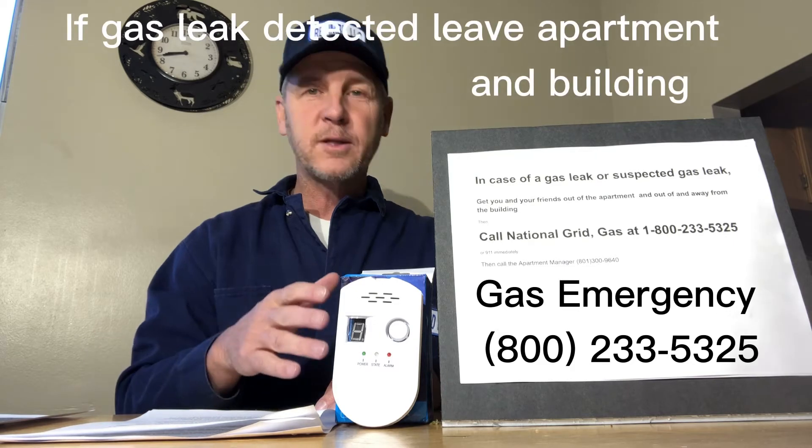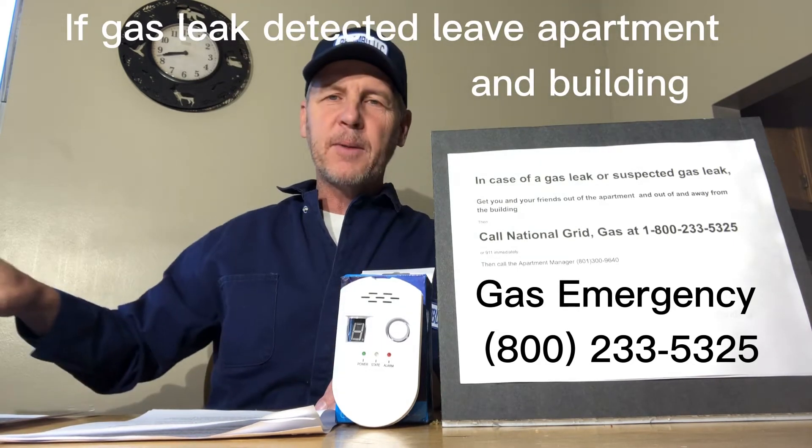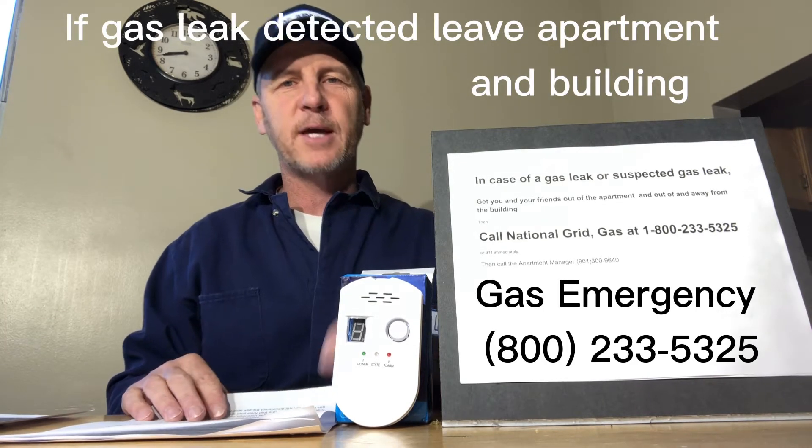If you smell gas anywhere in your apartment or the detector goes off, get you and your friends out of the apartment, out of the building, and away from the building, and call National Grid — the number is 1-800-233-5325 — or call 911 immediately. Then you should call the apartment manager at 801-300-9640 and notify us of the situation.